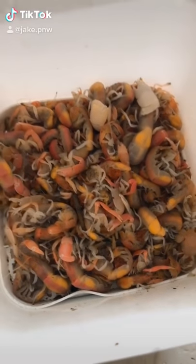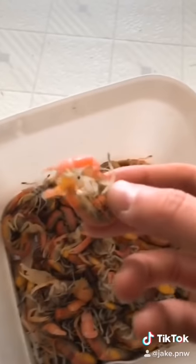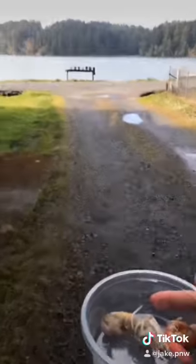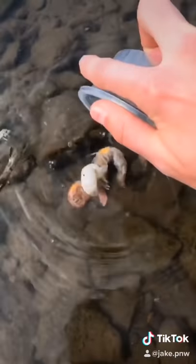My dad asked me to pick him up some fishing bait from the store, but I can't just sit here and watch them all die. I'm going to save two — this male, and this female with eggs.